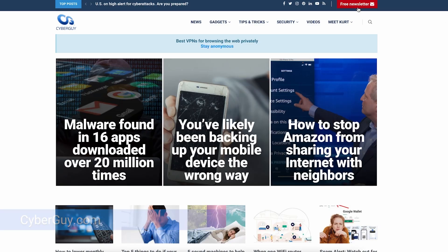Ever wonder what it'd be like if robots had real human skin? Well scientists have just made that a reality and it's just as you'd expect — totally creepy. I'm Curtis from CyberGuy. Follow me at CyberGuy.com where my newsletter is free.